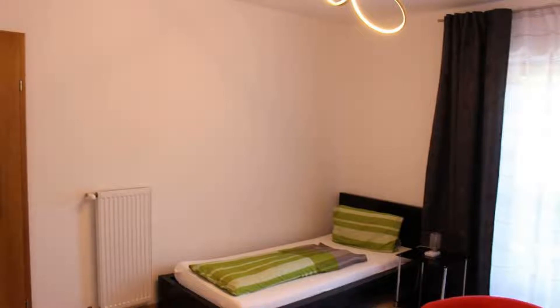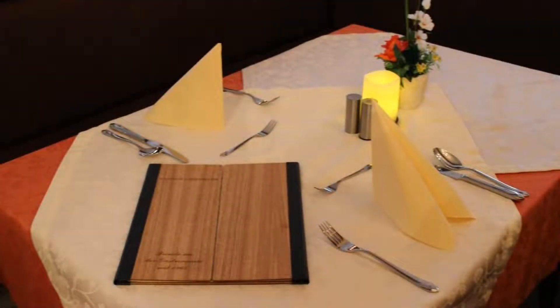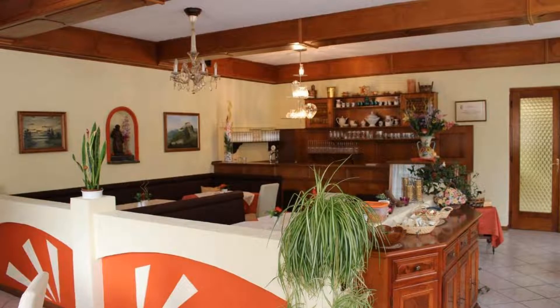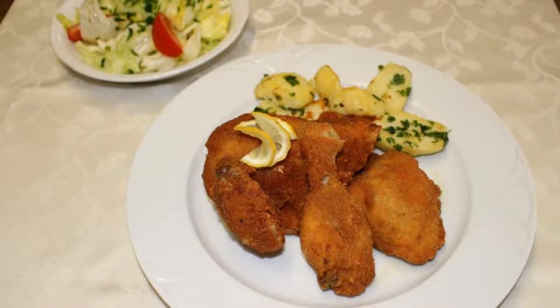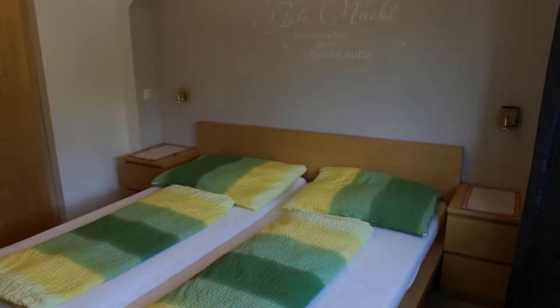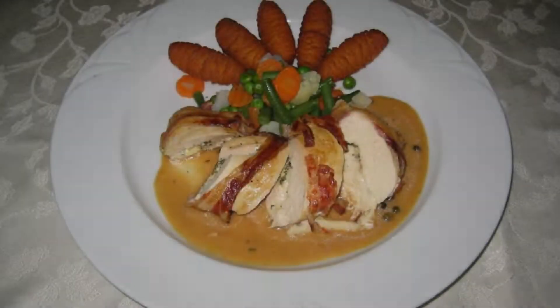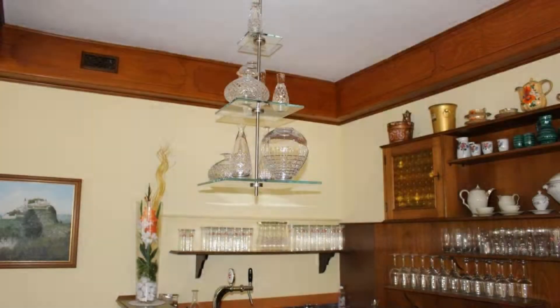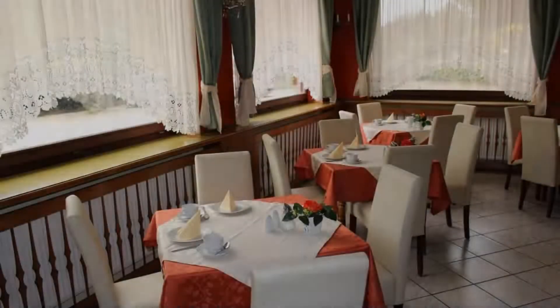There are 10 types of rooms available on Booking.com. You can book online and enjoy it. The property expects major credit cards and reserves the right to temporarily hold an amount prior to arrival. If you have already visited this property, please share your experience in the comment box. For booking or more details, go to the link in the description.